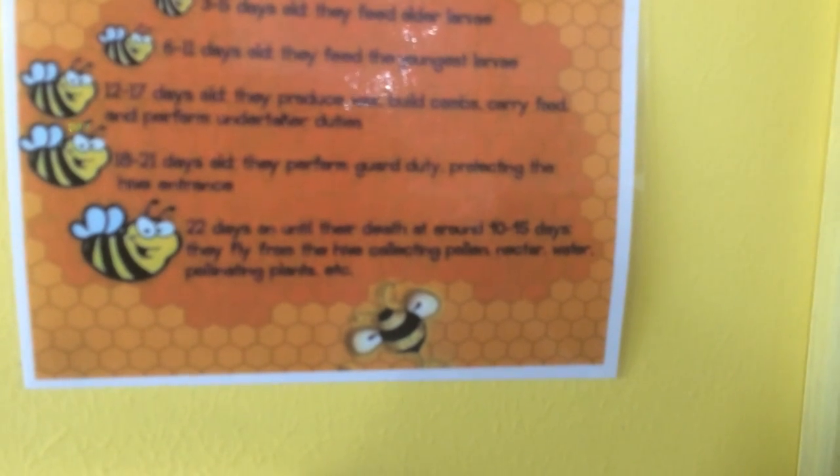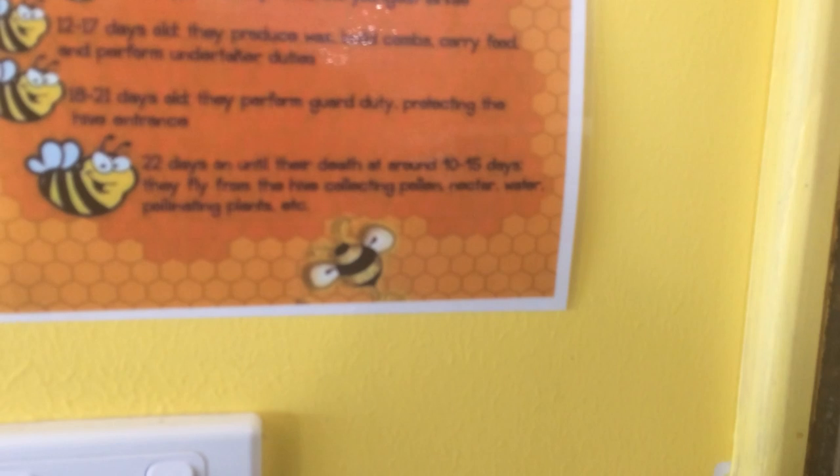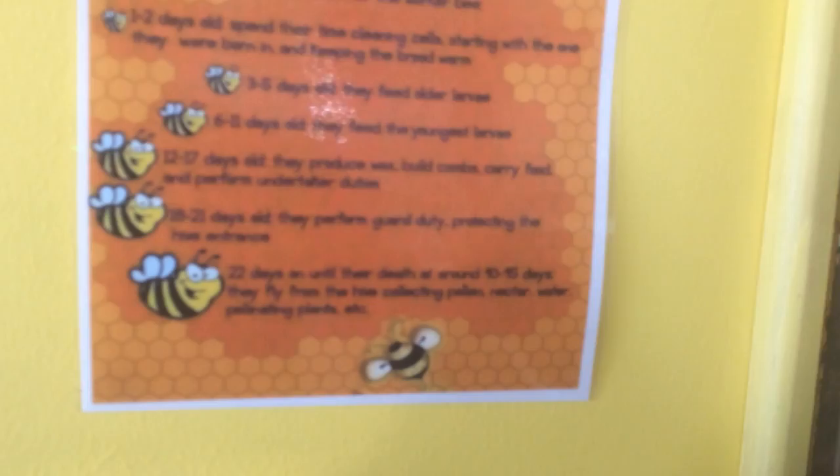Twelve to seventeen days old, they produce wax, build combs, carry food, and perform undertaker duties. Eighteen to twenty-one days old, they perform guard duty protecting the hive entrance. And at twenty-two days onward until their death at around ten to forty-five days, they fly from the hive collecting pollen, nectar, and water, pollinating plants, etc. The life of a bee is a very hectic one.